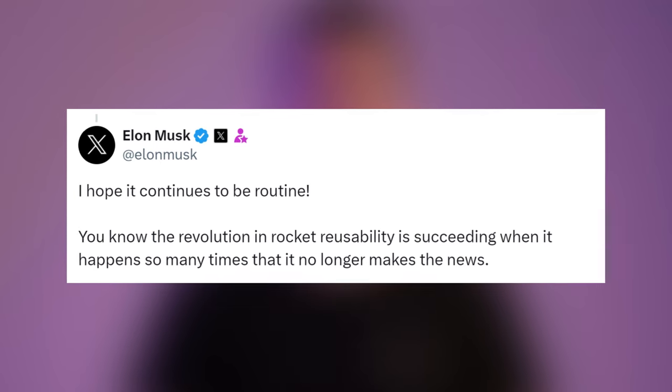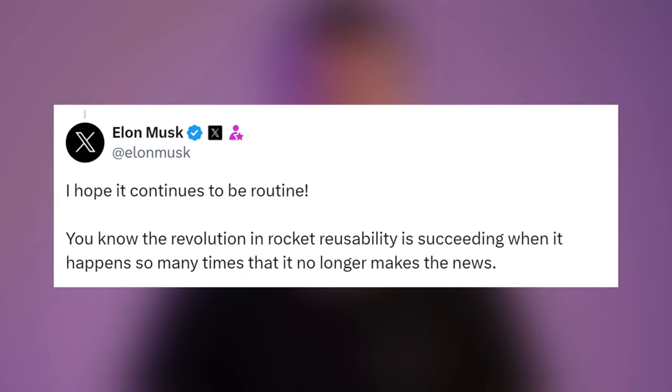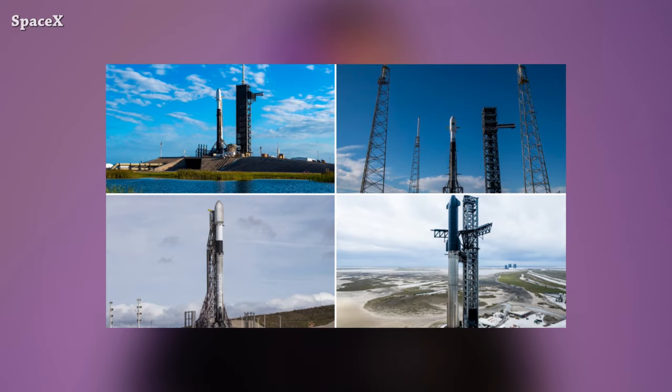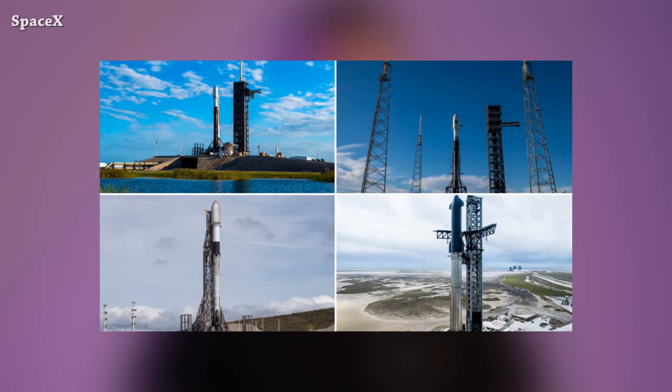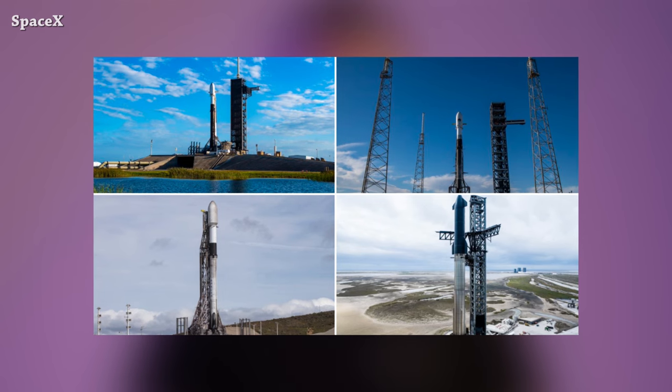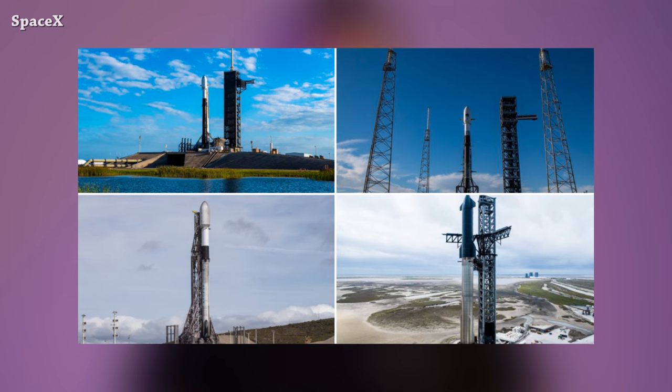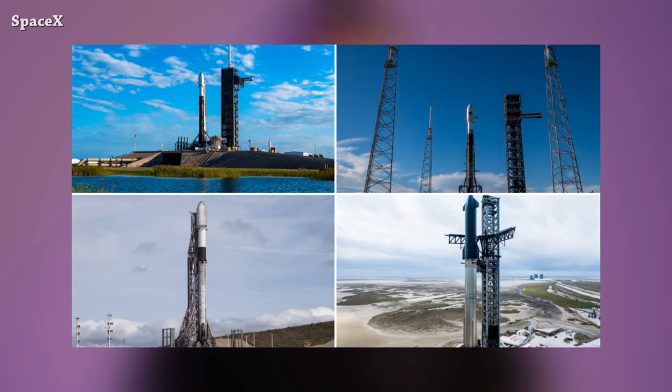The revolution in rocket reusability is succeeding when it happens so many times that it no longer makes the news. So too — from the four rockets on SpaceX's four launch pads — another Falcon 9 is launching tonight from Vandenberg Space Launch Complex 4, and Starship next month. That's it for now — this is the end of this episode, see you tomorrow.